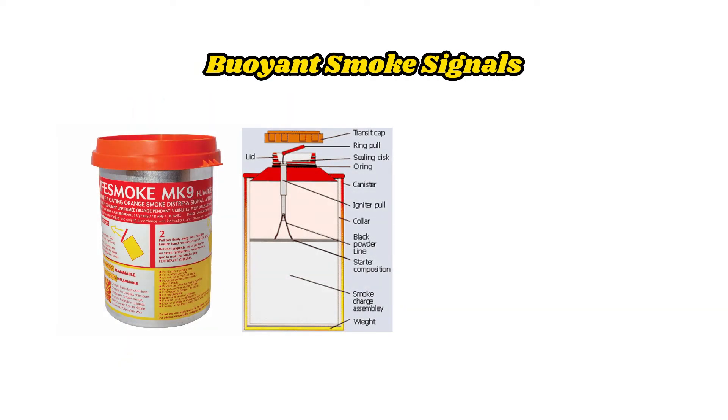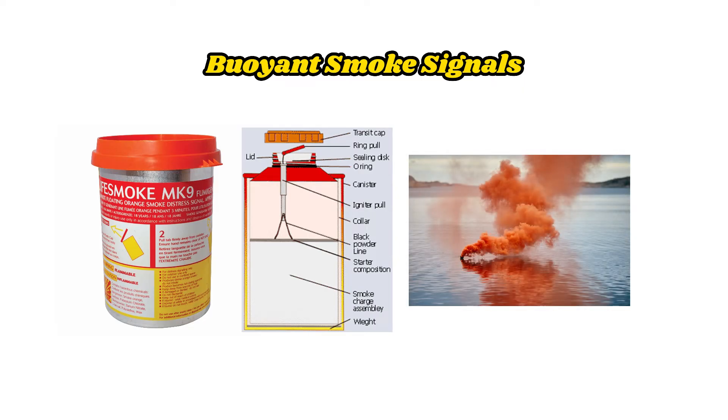Buoyant smoke signals are effective at attracting attention in daylight, exhibiting bright orange smoke. As well as being used by survival craft to attract attention, they are also used by search and rescue units to indicate that the distress signals have been observed and that assistance will be given as soon as possible. The signal emits smoke for a period of at least three minutes.